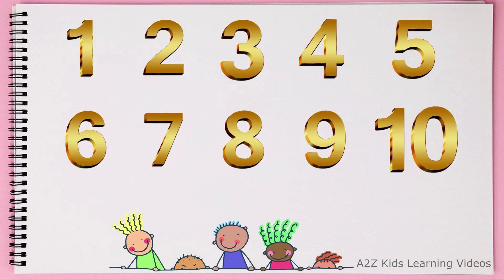Now let's revise the numbers one last time. 1, 2, 3, 4, 5, 6, 7, 8, 9, 10.